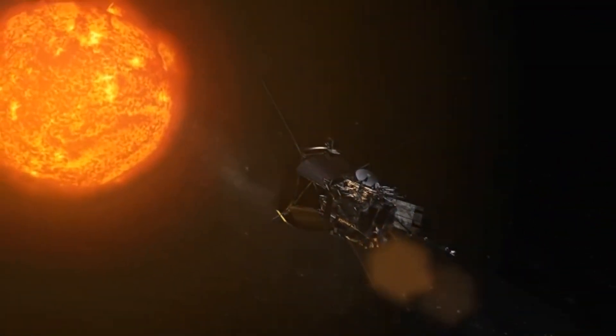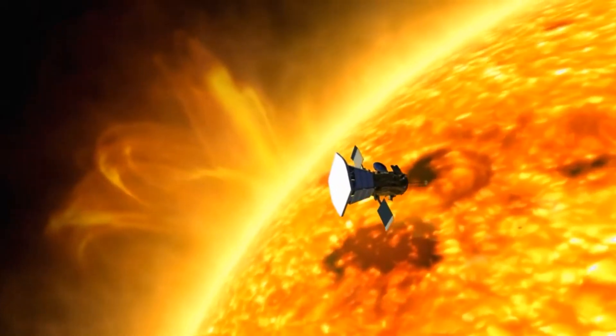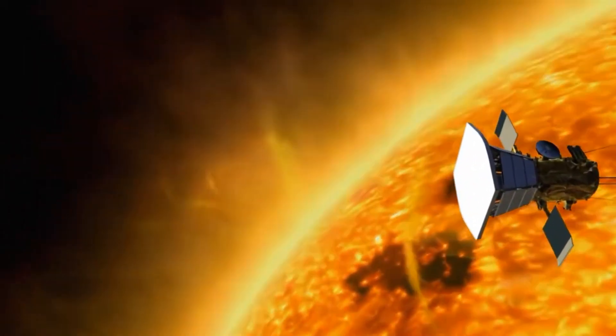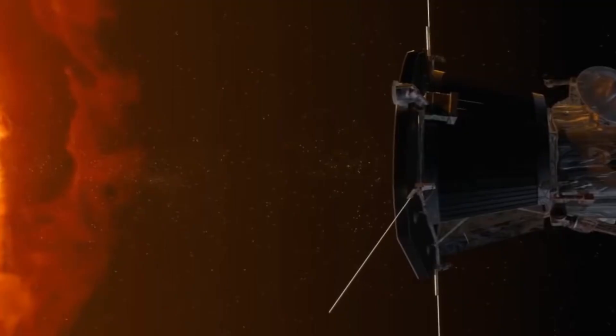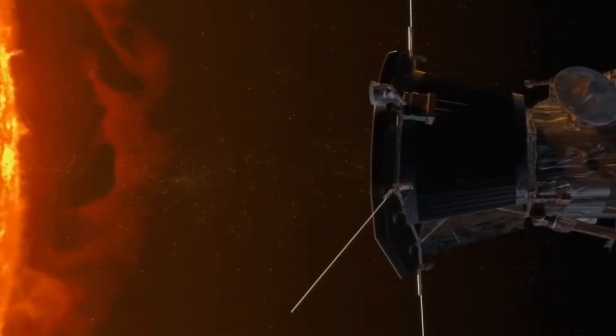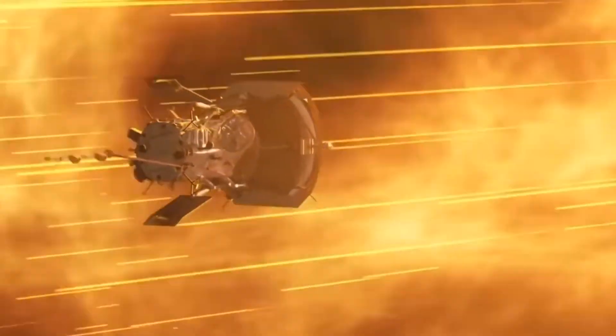Excellent! Did you know that some space probes, like the one in the picture, can travel for decades without returning? They use powerful antennas to stay in touch and solar panels or special batteries for power. Thanks to them, we've seen the rings of Saturn, the storms of Jupiter, and even the edges of our solar system!